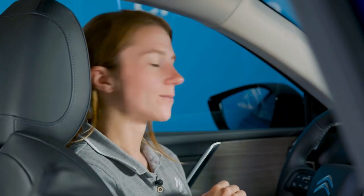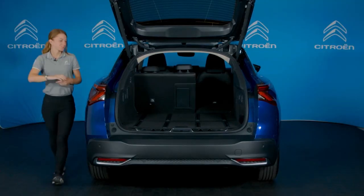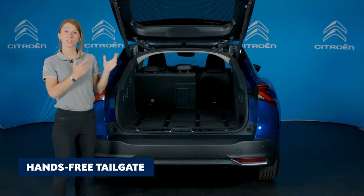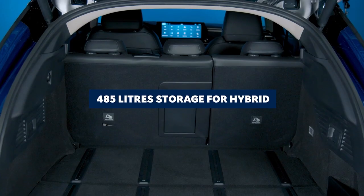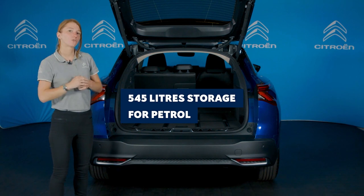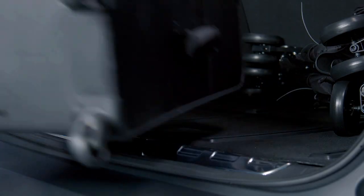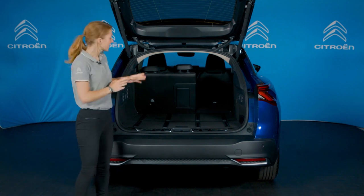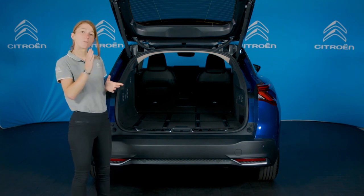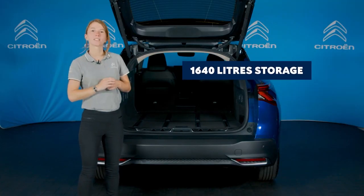Let's take a look at the boot. This version of the C5X features a hands-free motorised tailgate which reveals a large, square and wide boot. Here you have up to 485 litres on the plug-in hybrid version, going up to 545 litres on the petrol versions. There is also a low-loading sill and floor rails which make getting items in and out easy. Every model also features handy magic handles allowing you to fold the rear seats from the boot area. With the seats flat, the load space extends up to 1,640 litres.